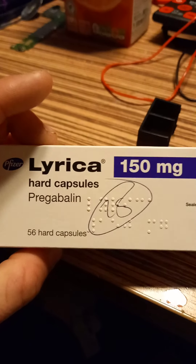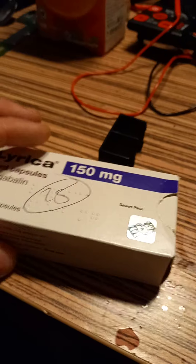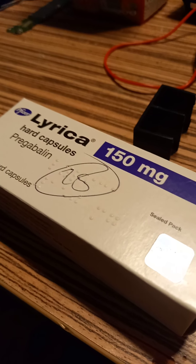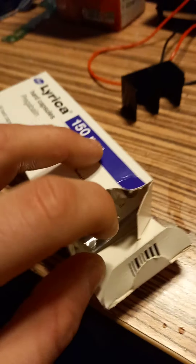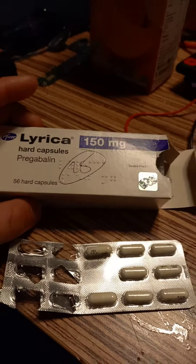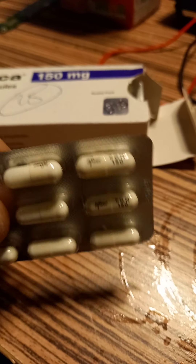Lyrica is a brand name. This is proper Lyrica from Pfizer. Pregabalin is a drug used to treat people with epilepsy, anxiety, and nerve pain. This box has a hologram on it — this is a genuine box. These are 150mg tabs. The iconic ones are the Lyrica 300mg white and red capsules. They go for quite a lot of money, and these are the proper Pfizer ones.